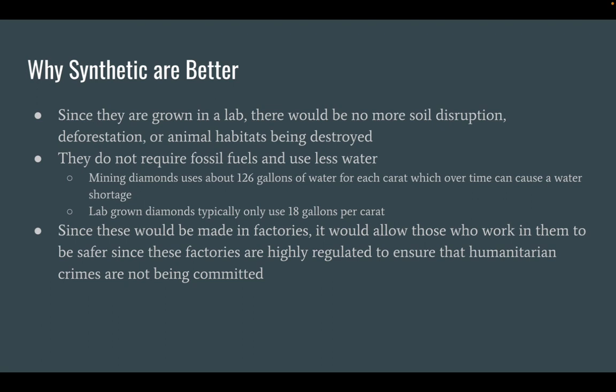Since these would be made in factories, it would allow those who work in them to be safer, since these factories are highly regulated to ensure that humanitarian crimes are not being committed. Thank you.